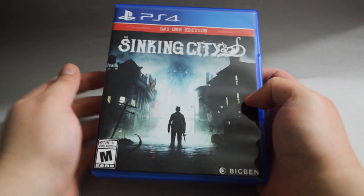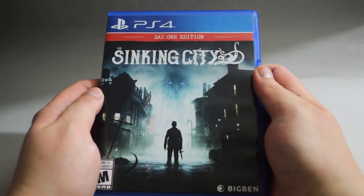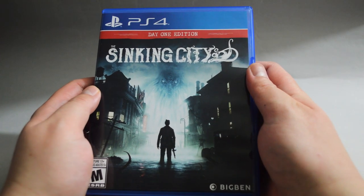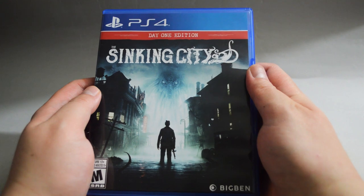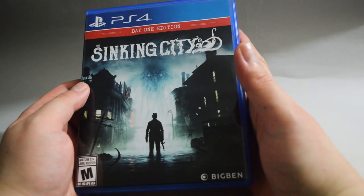For the next two games, I used price match with GameStop. The first one is Sinking City Day 1 Edition. Just like I said in my unboxing video, it's only $10, which is a really good deal. When I first watched the game trailer, I didn't really think I would buy it. However, for only $10, it's worth a shot.